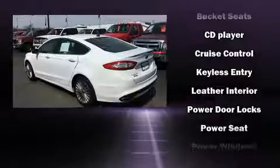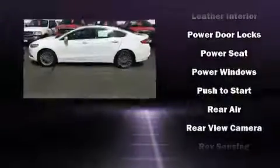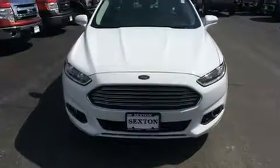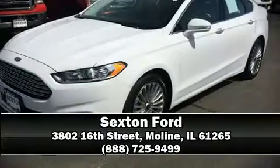Ford also prioritized safety and security by including dual front impact airbags, head curtain airbags, brake assist, ignition disabling, and four-wheel disc brakes with ABS. This car was designed with safety in mind, allowing you to drive with even greater assurance.